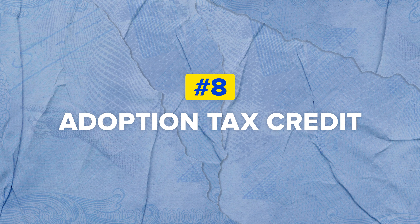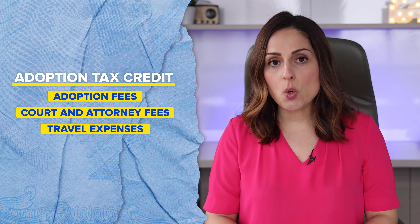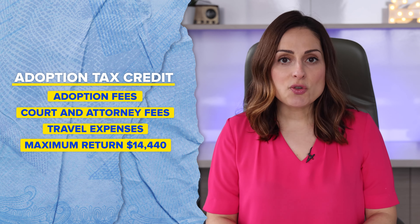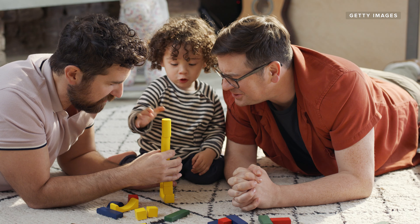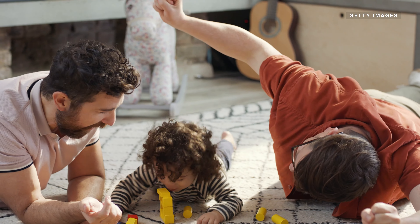Moving to number eight: the Adoption Tax Credit. If you adopted a child in 2021, this credit covers adoption fees, court costs, attorney fees, traveling expenses, and other related costs. For the 2021 tax year, the maximum credit is $14,440.